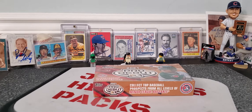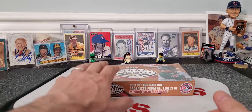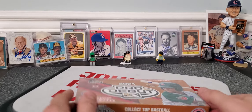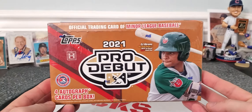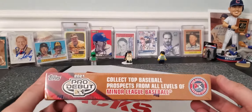What's up everybody? Welcome back to another video. Johnny coming at you with a birthday rip. It's my birthday week. Just got back from my parents. One of the gifts my parents got me was a box of 2021 Pro Debut Minor League cards.